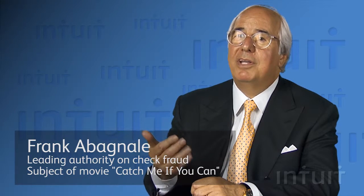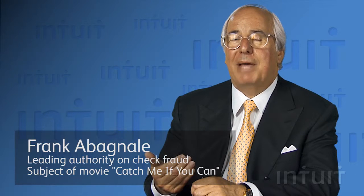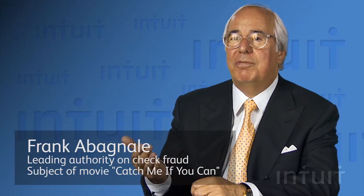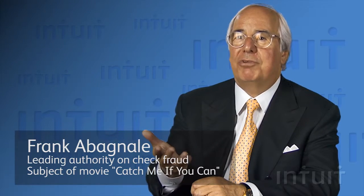It also helps you in court to say that I've gone through all of these necessary steps to protect this document the best I could with all of these security features on the back. It's hard to argue when you have numerous security features incorporated in your check that you were negligent in the way you issued your check.